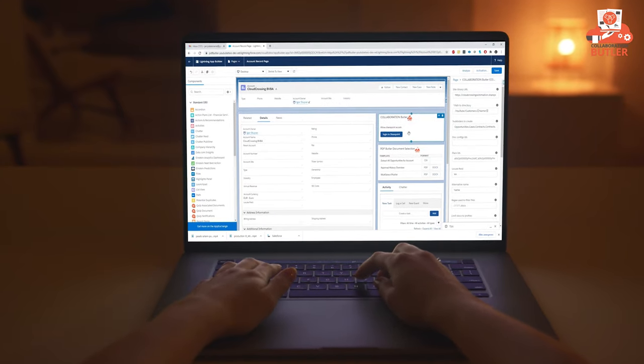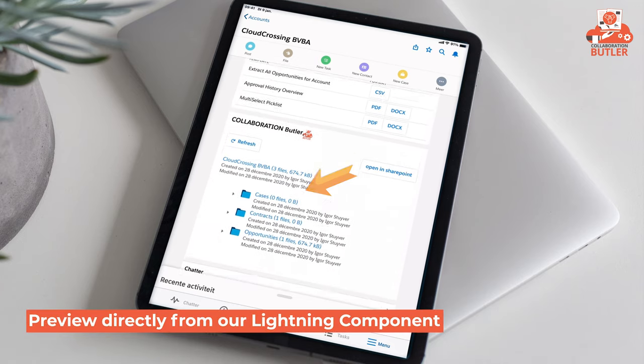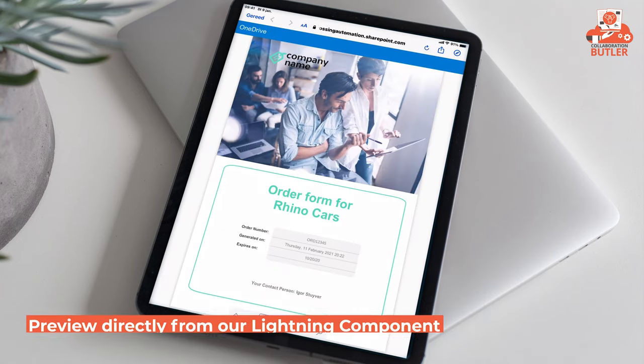Collaboration Butler setup is quick, easy, and secure. It's flexible to use on any device, wherever you are, anytime you need to.